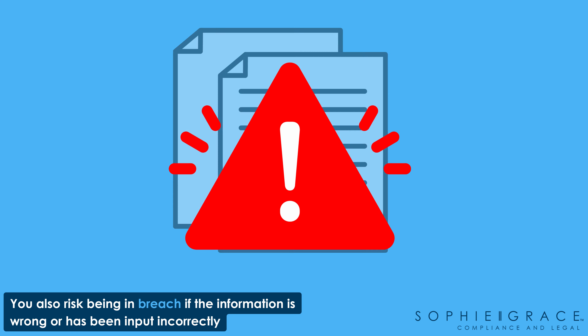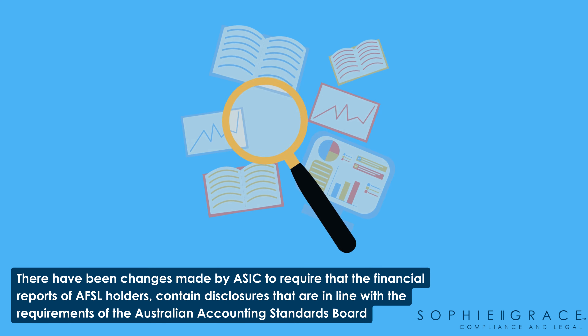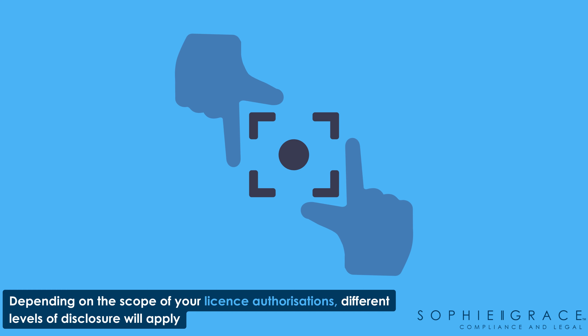Don't forget that there have been changes made by ASIC to require that the financial reports of AFSL holders contain disclosures that are in line with the requirements of the Australian Accounting Standards Board. Depending on the scope of your license authorizations, different levels of disclosure will apply.